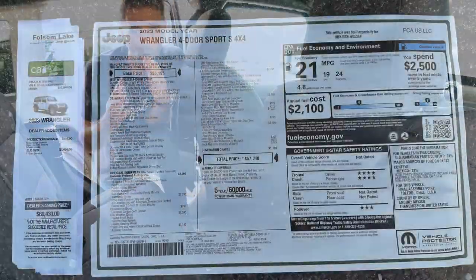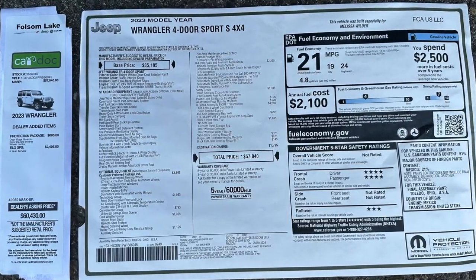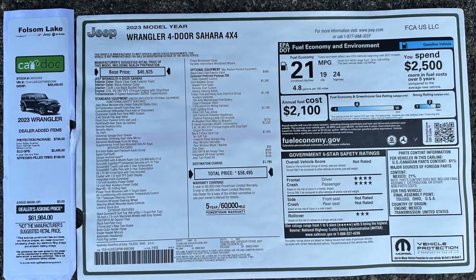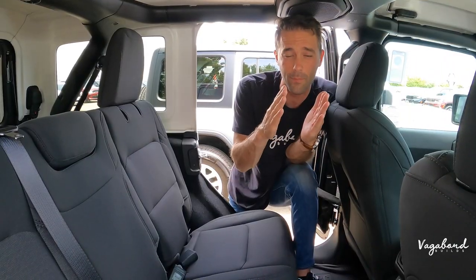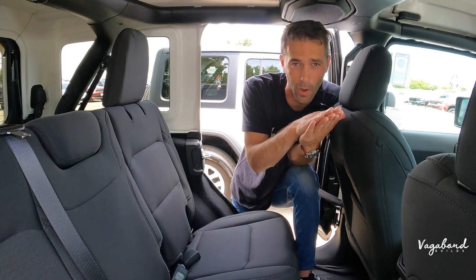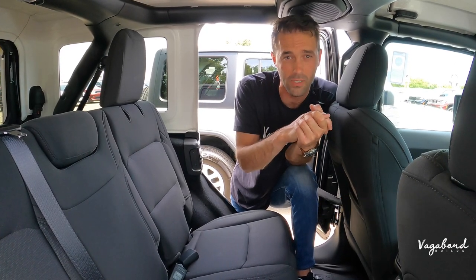As promised, here are the MSRP stickers for the Sport and for the Sahara — get an exact idea of what comes on these cars and the price tag. Thank you so much for watching Vagabond Builds. Any comments, questions, or concerns, leave them in the comment section below and we'll get back to you. Stay tuned — we have more cool things coming. God bless.